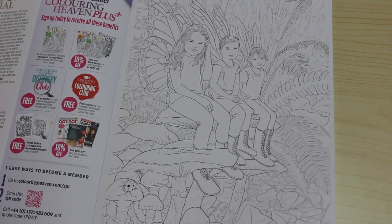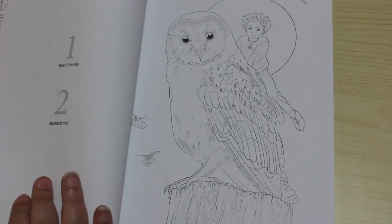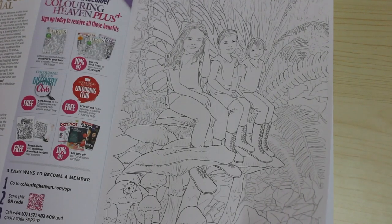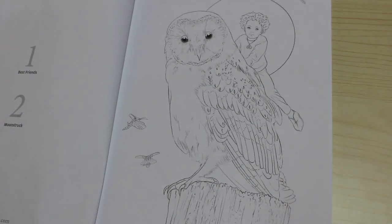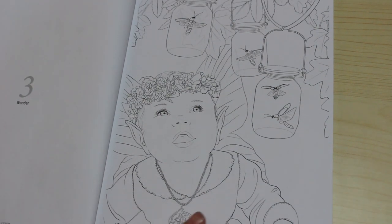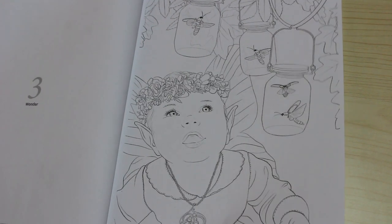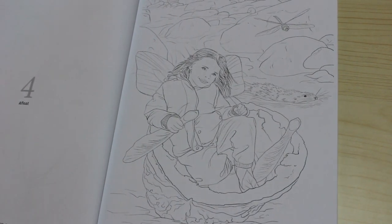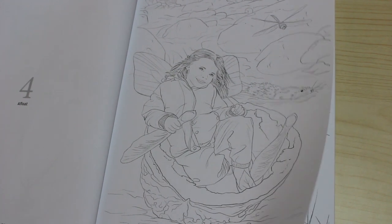So these designs are nice — this one's called Best Friends, with little fairies sitting on a toadstool. Then we've got Moonstruck, which is a beautiful owl. There are fireflies in jars, which is quite cute. And then we've got this float design on the back — I quite like that one.